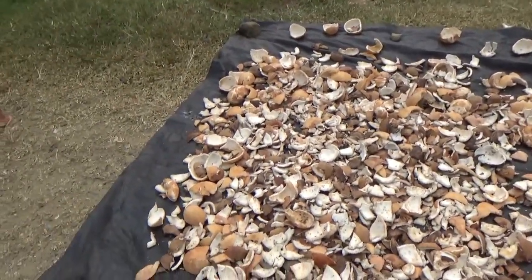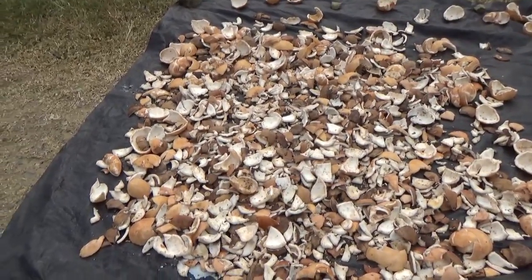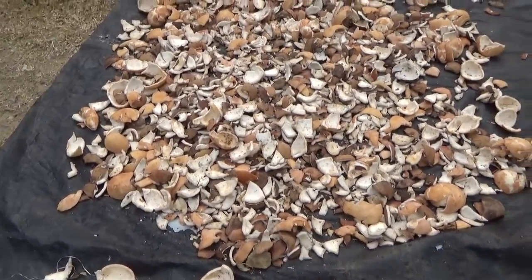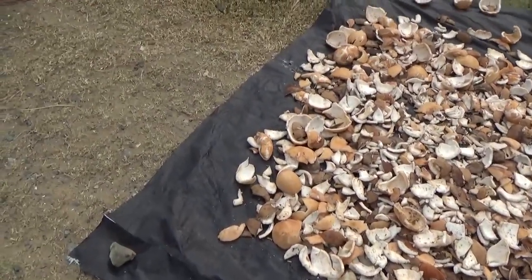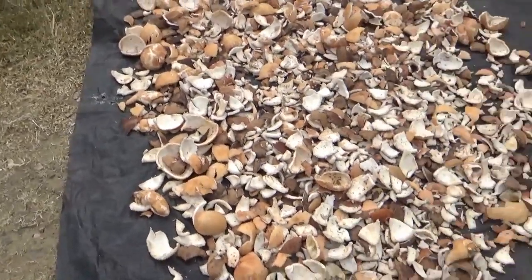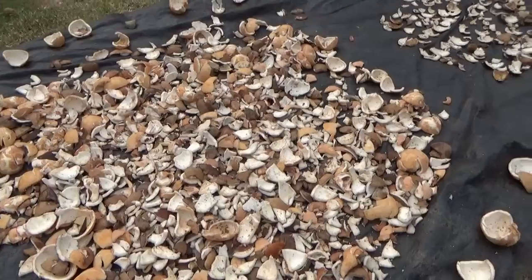A lot of times she'll grate a whole bunch of it — like four or five of them — and then she puts it in a towel and squeezes it. That's where the coconut milk comes from. The water that's in the coconut, that's just coconut water — that's different. Coconut milk is actually the coconut itself squeezed, with a bunch of oil coming out of it.